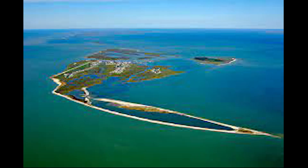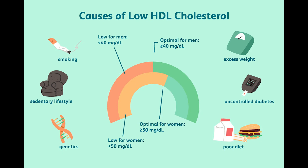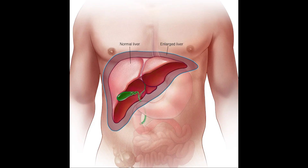Tangier disease is a genetic disorder of cholesterol transport, named for the secluded island of Tangier, located off the coast of Virginia. It was first identified in a five-year-old inhabitant of the island who had characteristic orange tonsils, very low levels of high-density lipoprotein or good cholesterol, and an enlarged liver and spleen.